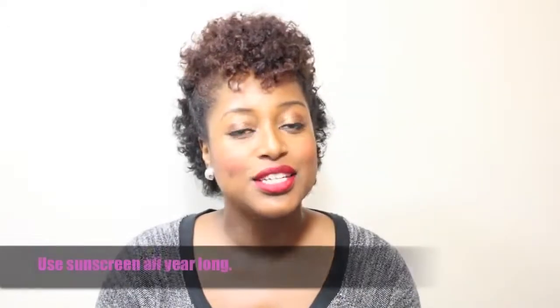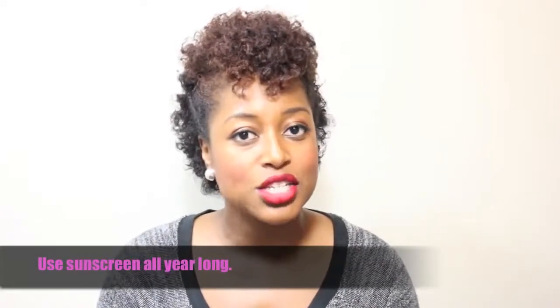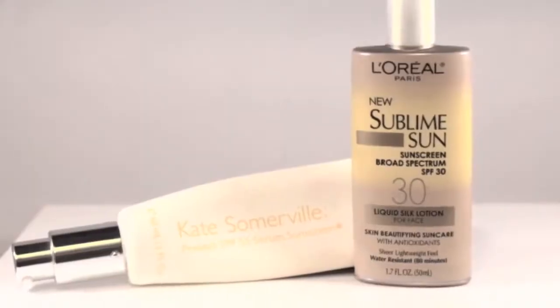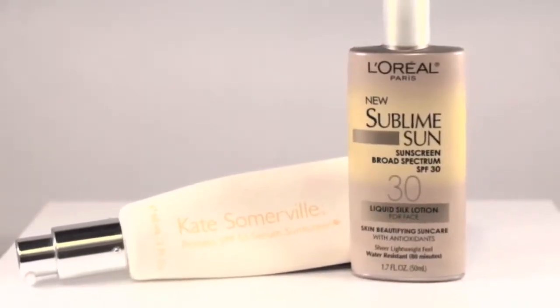Tip number one: don't skip the sunscreen just because the sun isn't out. Everyone seems to have this idea of sunscreen being a summertime thing, and it definitely is, but you really want to make sure that you're using sunscreen year-round. It protects your skin from aging, but it also protects your skin from discoloration and dark spots. So make sure that you're using a sunscreen of at least SPF 15 every day, although I prefer and use an SPF of 30.